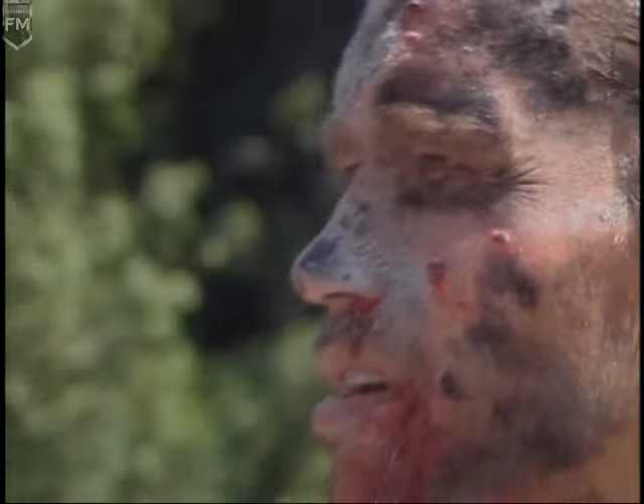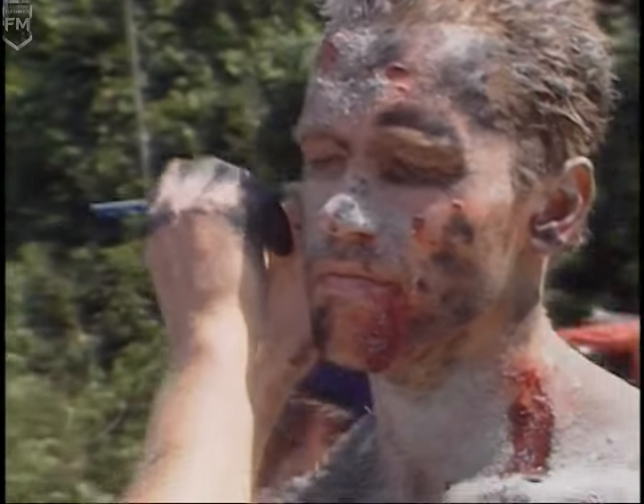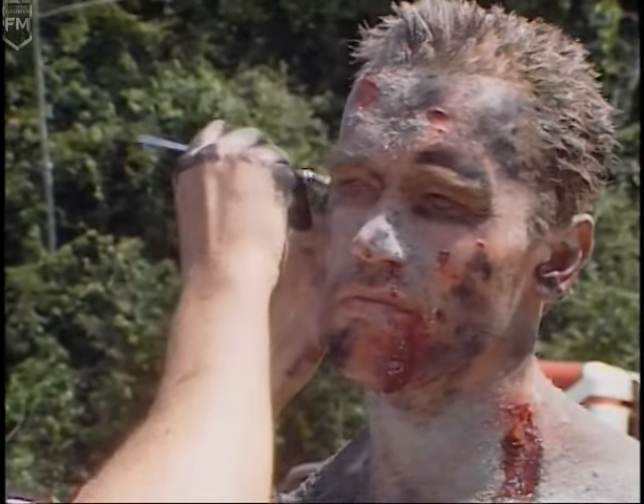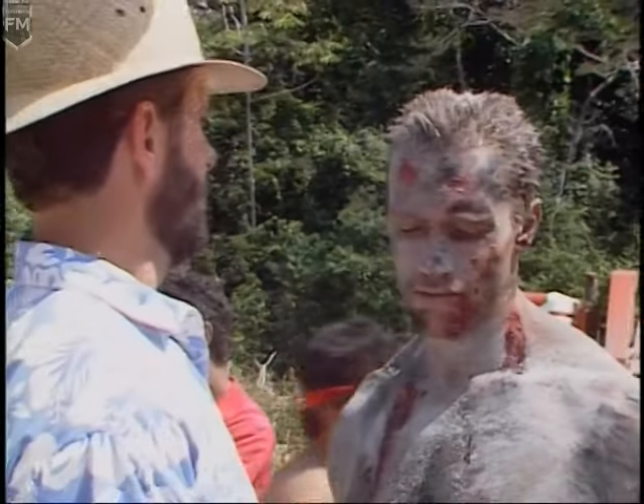It was my feeling that this would be the simplest way to keep continuity and make it simple on Arnold, so that in between takes or during lunchtime he can get the stuff off with a hose — it'll just wash right off. Otherwise you really can't get cleaned up.